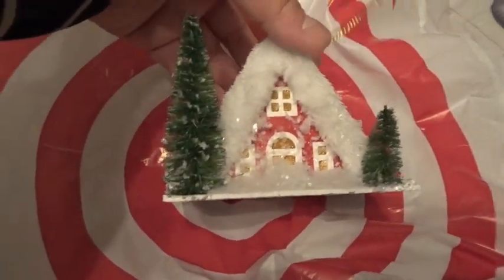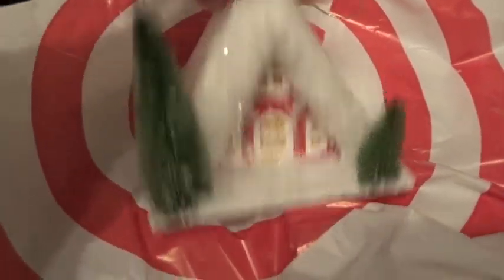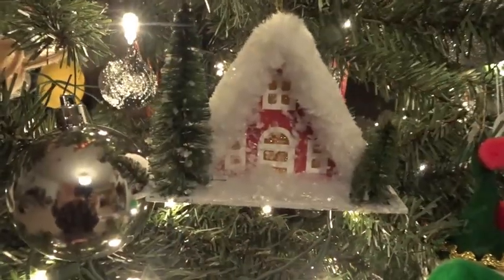Max came back from Target and picked out his ornament since he was sick last time and didn't go. He chose this snowy house — one of the Target Wondershop ornaments. It's very cute and was three bucks.